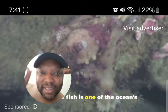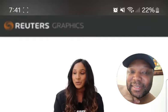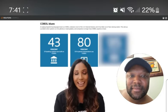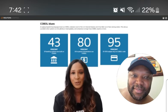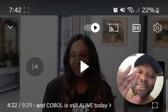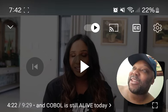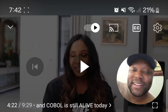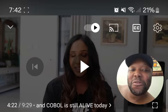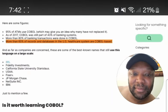Even in 2024, COBOL is still used in banking and finance. According to Reuters, 43% of banking systems are built on COBOL, 80% of in-person transactions use COBOL, and a whopping 95% of ATM swipes rely on COBOL. Beyond finance, more than 60% of records and databases in the U.S. healthcare system are also COBOL-based.